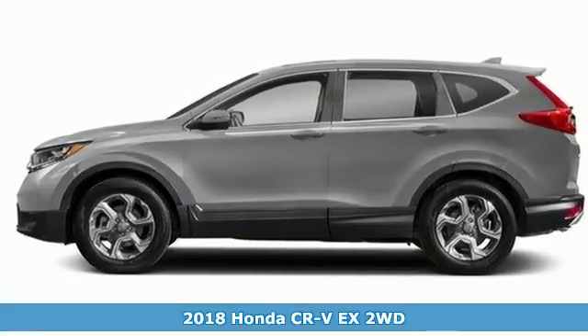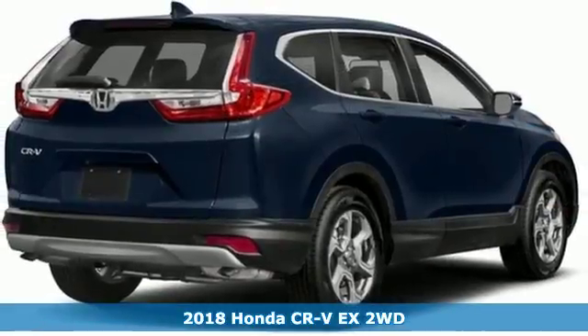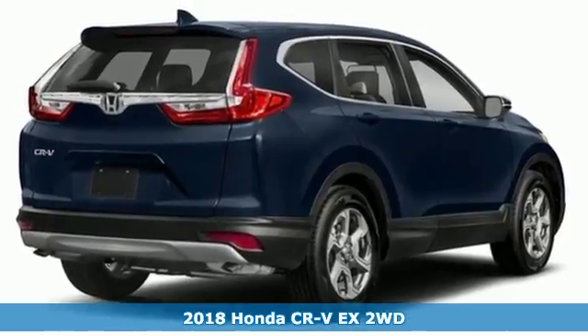It's a 2018 Honda CR-V. Capability without compromise isn't a dream, it's a CR-V.